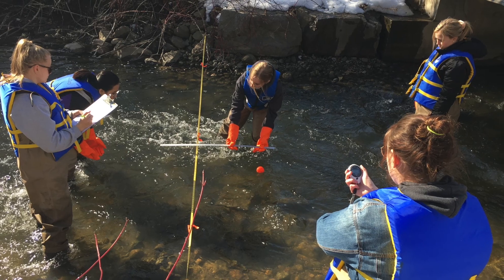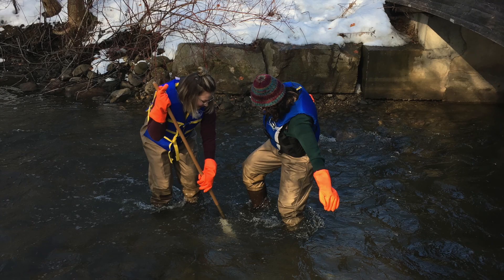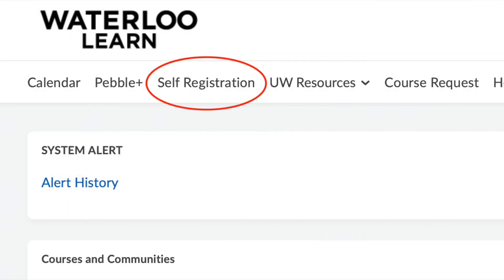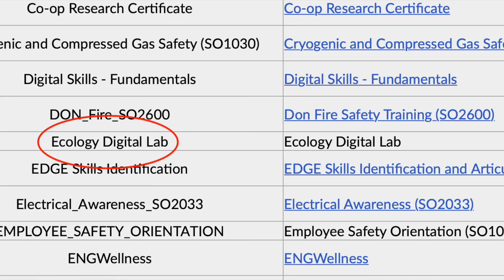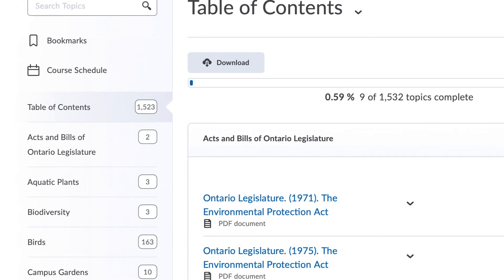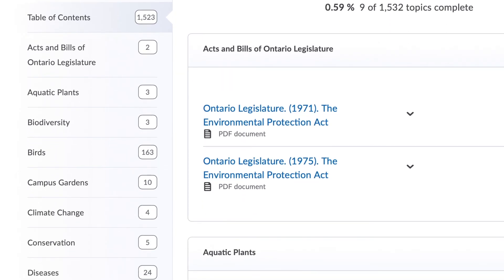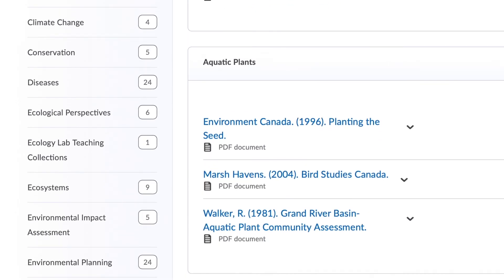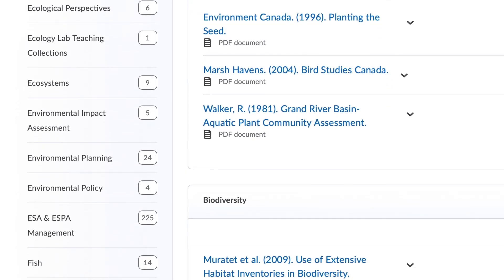You can self-register for the Digital Ecology Lab on LEARN to gain access to thousands of documents and historical data on topics such as birds, wetlands, invasive species, Laurel Creek, regional documents on environmentally significant policy areas, and much more.